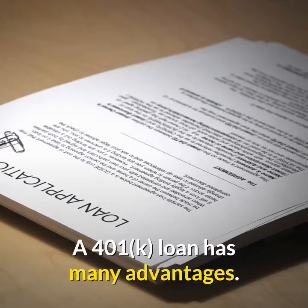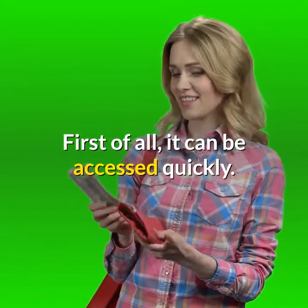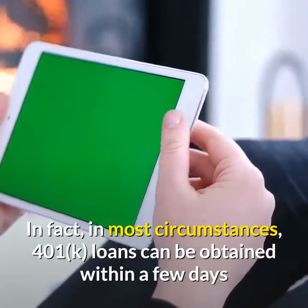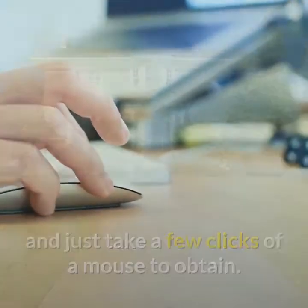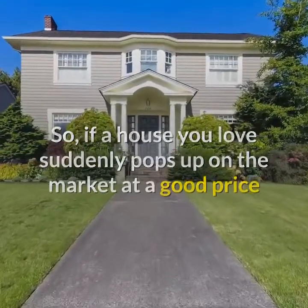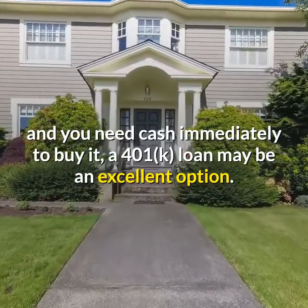A 401k loan has many advantages. First of all, it can be accessed quickly. In most circumstances, 401k loans can be obtained within a few days and just take a few clicks of a mouse. So, if a house you love suddenly pops up on the market at a good price and you need cash immediately to buy it, a 401k loan may be an excellent option.